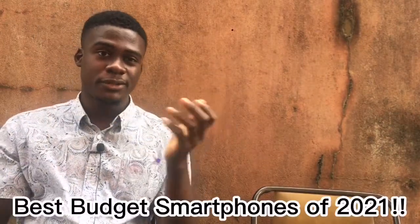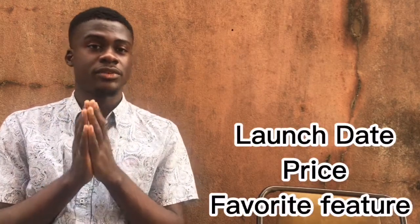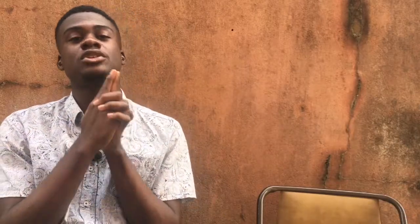Hey guys, welcome back to Blizz Channel. So we are doing the best budget smartphones of 2021. Before we continue, this video is going to be a simple one — I'm going to use a format where for each phone I call out, I'll tell you when it was launched, how much it costs, and my favorite feature about it. So the first phone on my list is the Tecno Spark 70.